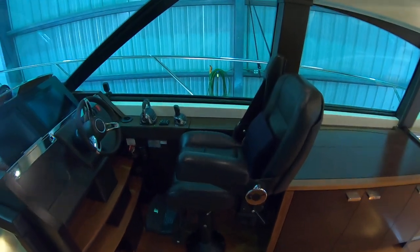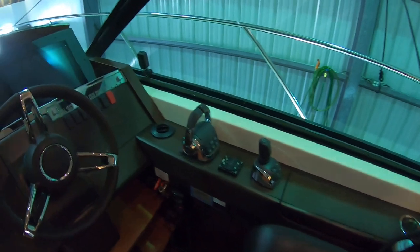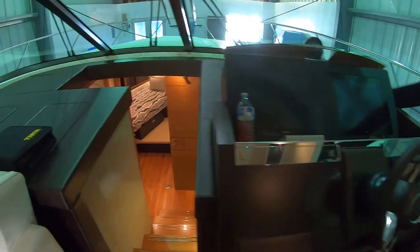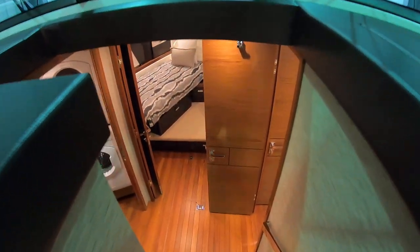Beautiful helm, power stand-up chair, IPS joystick docking. These are the IPS 950s, so glass cockpit — we've got plenty of power.